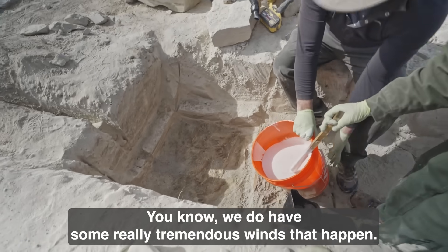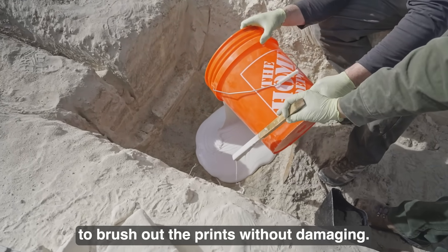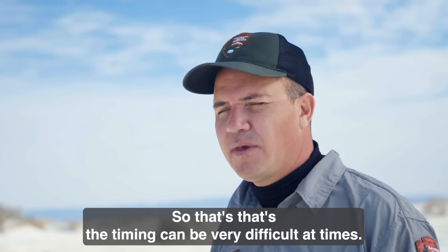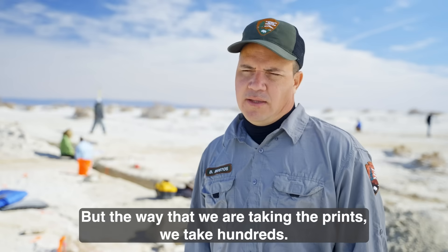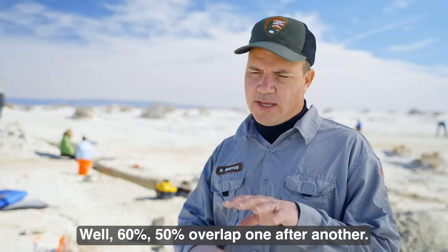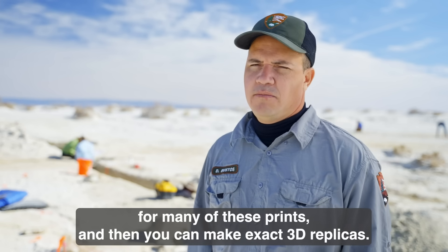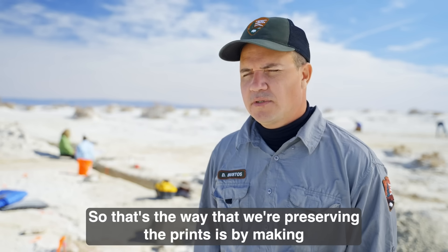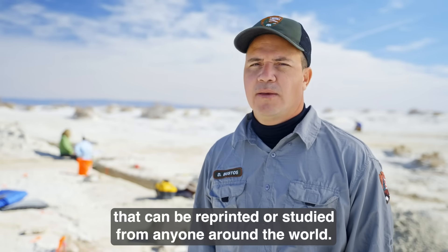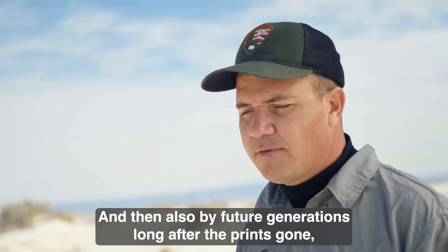We do have some really tremendous winds that happen. This whole area can flood as well. And if the ground's too wet or too hard, it's hard to brush out the prints without damaging them — you just have to wait for conditions to be just right. The way that we are taking the prints is we take hundreds, sometimes thousands, of overlapping photos — 60%, 50% overlap one after another. From that you can generate millions of points for many of these prints and make exact 3D replicas. That's how we're preserving the prints: incredible high-resolution 3D models that can be reprinted or studied by anyone around the world, and by future generations long after the prints are gone.